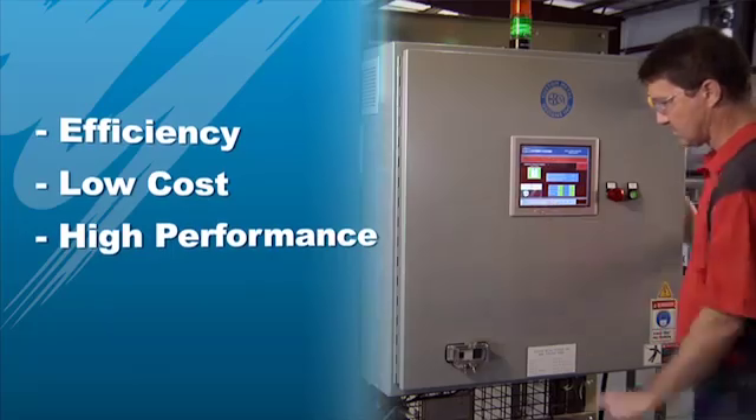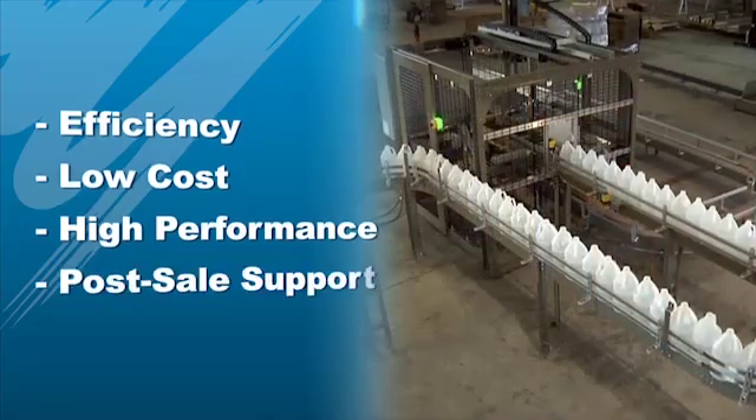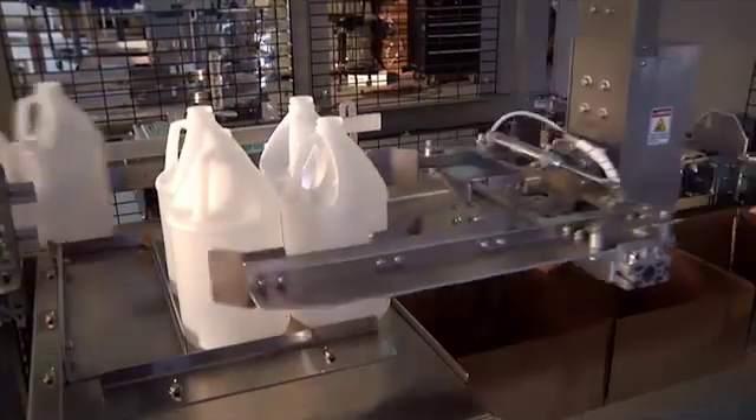Efficient development, low cost, and high performance were all important reasons that Custom Metal Designs chose Yaskawa. But one of the biggest reasons comes into play after the case packer leaves CMD's shop floor. Support and ongoing support is very critical in our industry. Most of our customers are 24/7 operations, and they demand that level of support — sometimes sending their own tech or representative into the field alongside our employee to make sure the equipment is functioning properly.